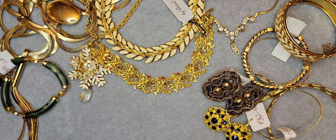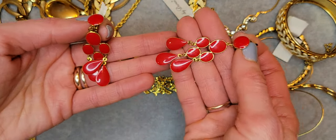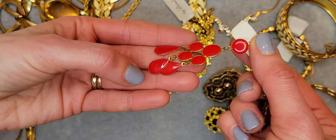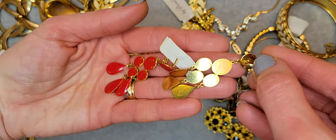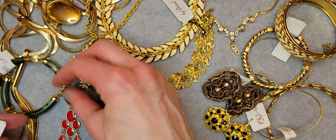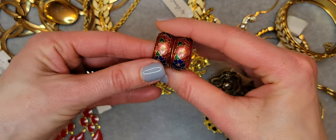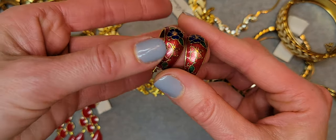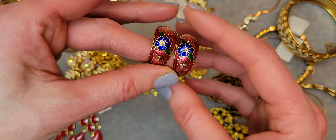Another cute long earrings with red enamel — actually these are really good for Valentine's Day. They're really nice, cute enamel earrings with flowers and butterfly — blue navy blue flowers — they're clip-on earrings.